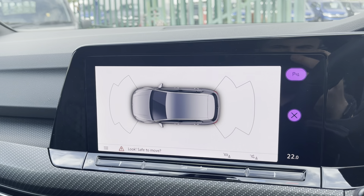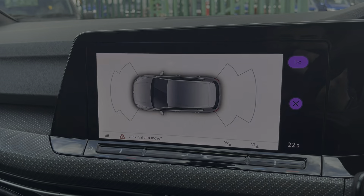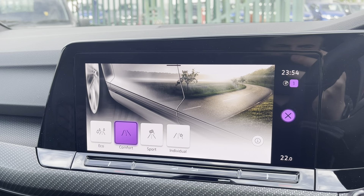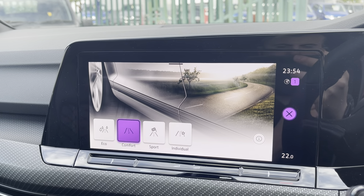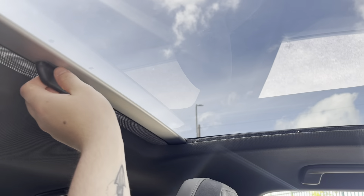This Golf also comes fitted with front and rear parking sensors. You'll also find a range of drive modes to choose from. The roof of the cabin features a light-up personal mirror, SOS button, reading lights, and controls for your panoramic sunroof.